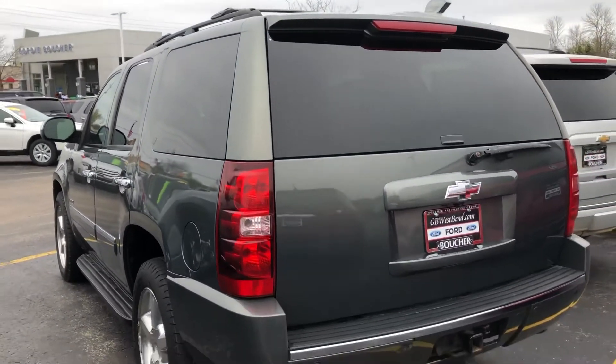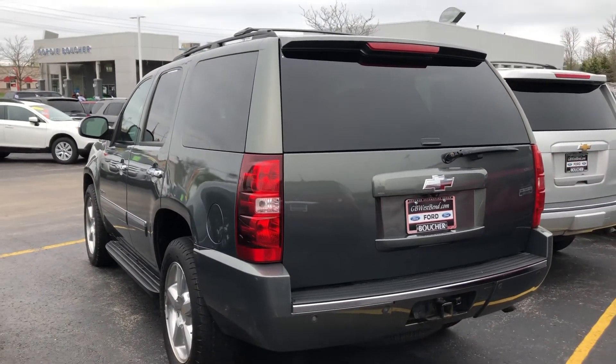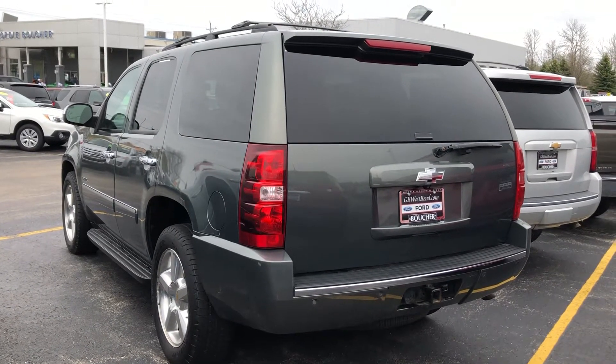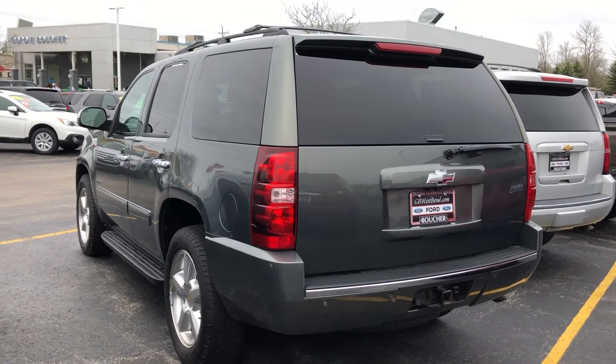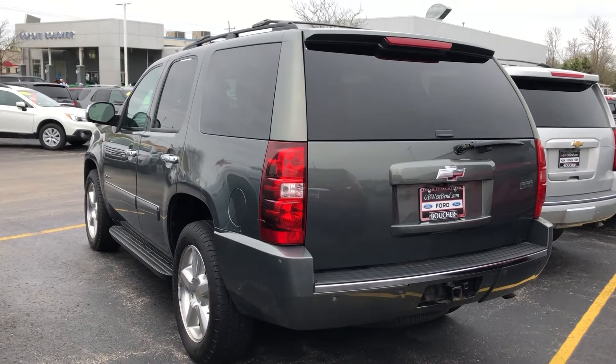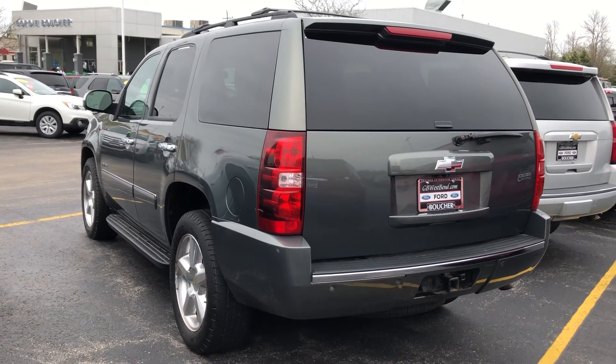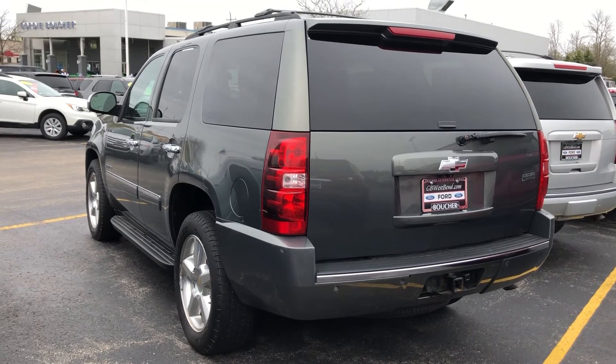At Gordie Boucher Ford Lincoln West Bend, we'd like to invite you in for a test drive. We're here 9 to 7 Monday through Friday, 9 to 5 on Saturday. We can be reached at 262-338-3379. Tom Dasko, Gordie Boucher Ford Lincoln West Bend — thanks very much, hope to be of service.